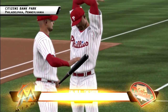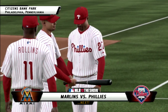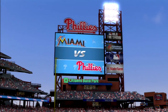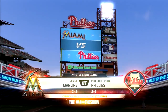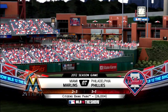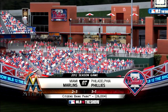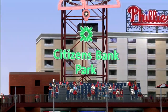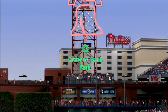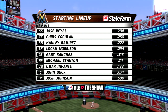Nearing game time now at Citizens Bank Park. It's the Marlins and the Phillies. MLB The Show welcomes you to the city of brotherly love. We're at Citizens Bank Park as we get set to bring you this edition of Major League Baseball. Tonight it's Game 2 of this three-game series, the Miami Marlins taking on the Philadelphia Phillies. Alongside colleagues Dave Campbell and Eric Harris, I'm Matt Vaskirjan, here to call the balls and strikes. Our starting lineup is presented by State Farm — get to a better state, State Farm.